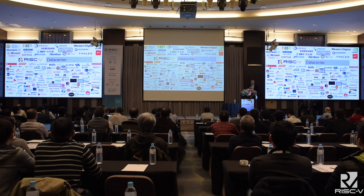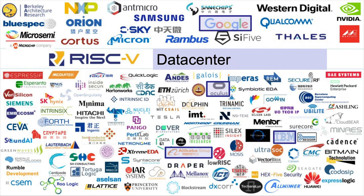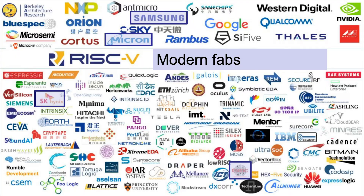Data center companies are in RISC-V: Google, Oculus, Facebook, IBM, Alibaba. A trend in the industry today is that these big companies don't want to wait for chip companies to design the chip they want — they're making their own chips. RISC-V is part of that strategy to differentiate and move quickly. Companies with big fabs — Micron, TSMC, Samsung — are all part of the RISC-V foundation.